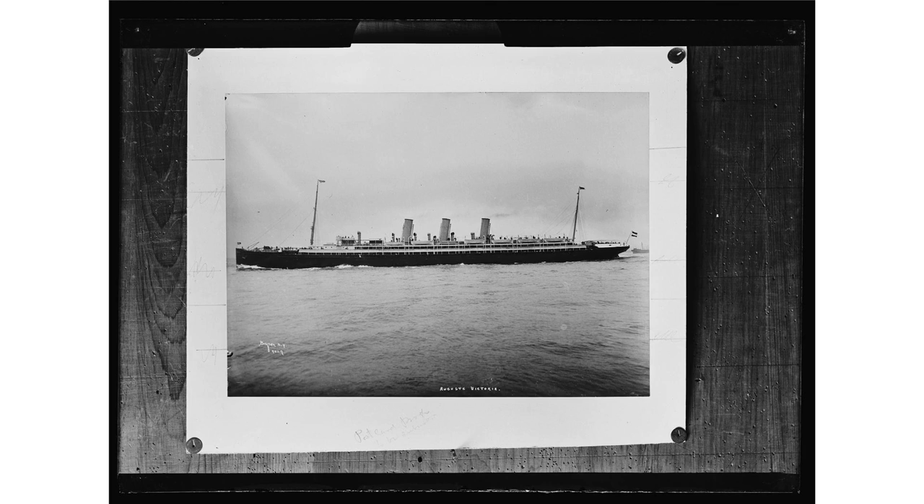In 1897, the ship underwent a comprehensive rebuilding at Harland and Wolff in Belfast. She was lengthened, her tonnage increased, and her speed increased by half a knot, and the middle of her three masts was removed. Her name was also changed to August Victoria, to correct an original inaccuracy, as the Empress spelled her name with an E.